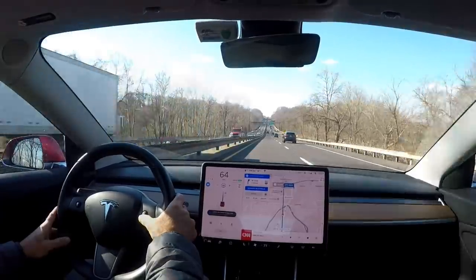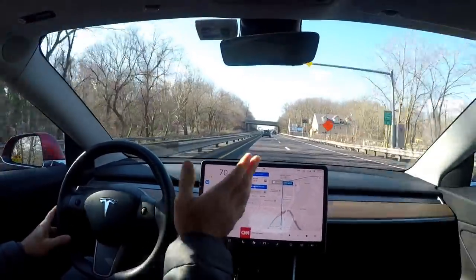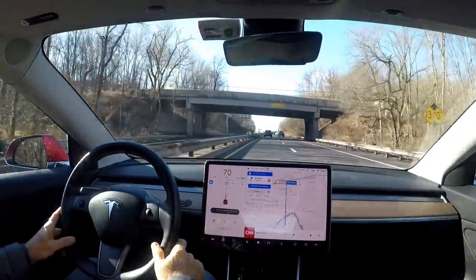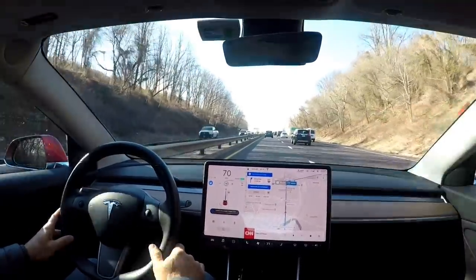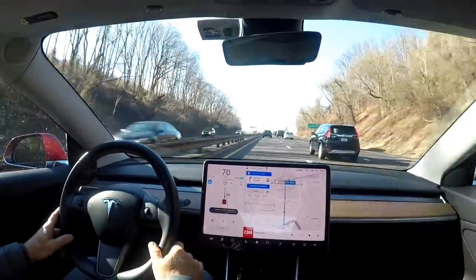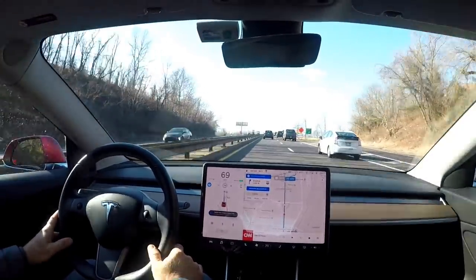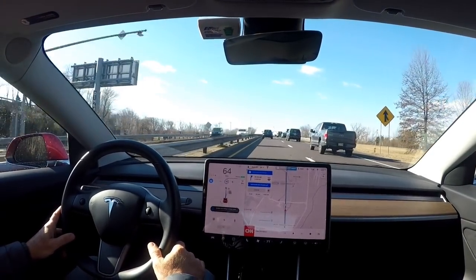Let me speed up here a little bit. Yeah, big gusts. It stayed steady. I felt that gust and it steered a little bit to the right — I assume it was trying to blow us to the left there. But you can see it's staying pretty darn center.